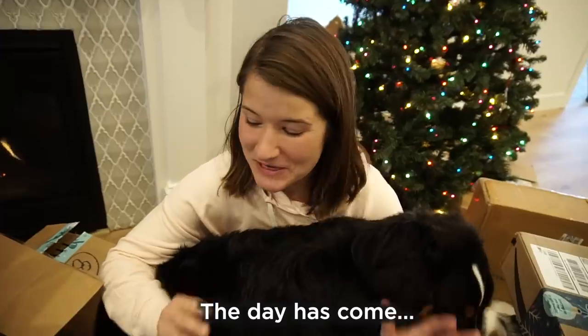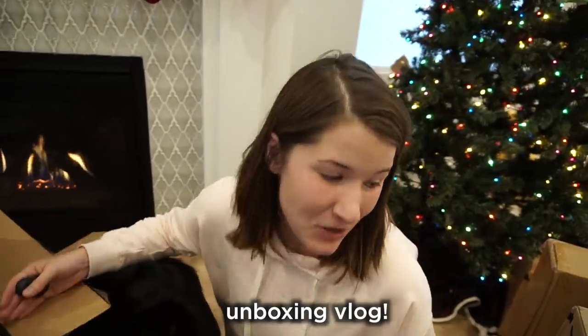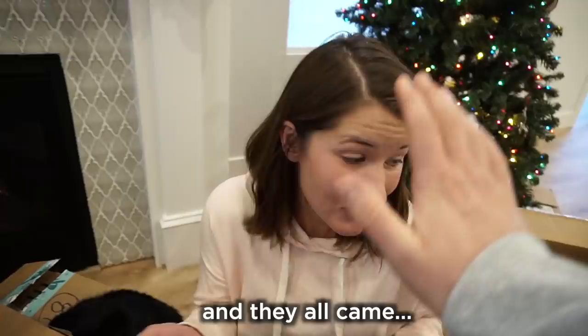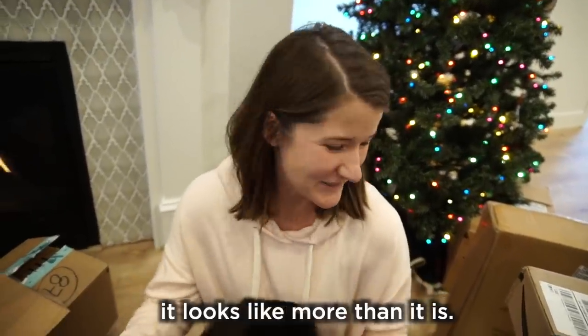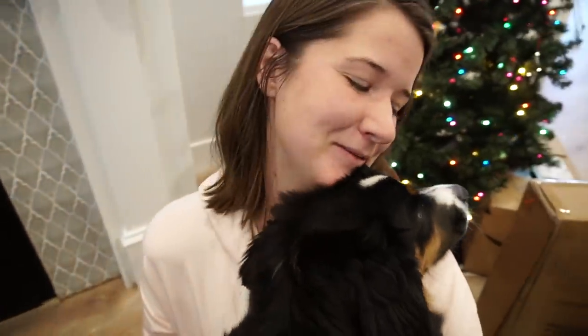Hello everybody, Merry Christmas! The day has come — today is our 'what I got my kids for Christmas' unboxing vlog. I couldn't sleep very well last week, so I ordered all of our Christmas presents and they all came today. There's a lot — don't worry, it looks like more than it is, or at least that's what I tell Dallin. Our dogs are gonna be really disappointed; they love when we open packages because usually you guys send them treats, but there's nothing for them this time.